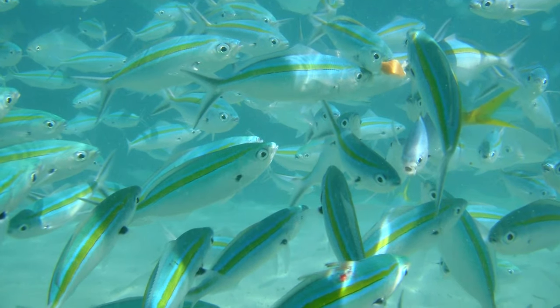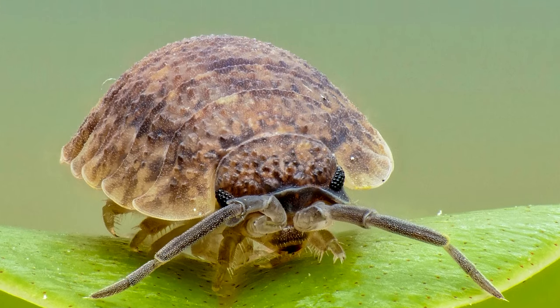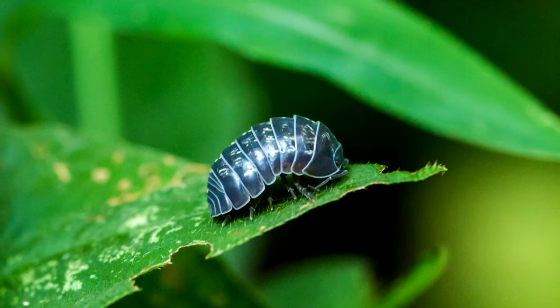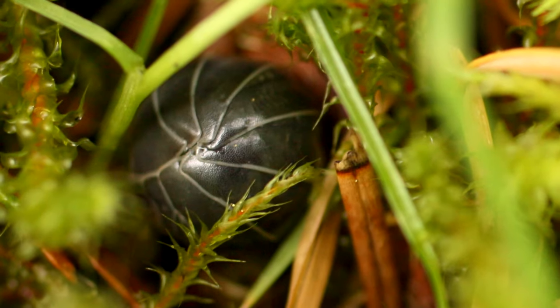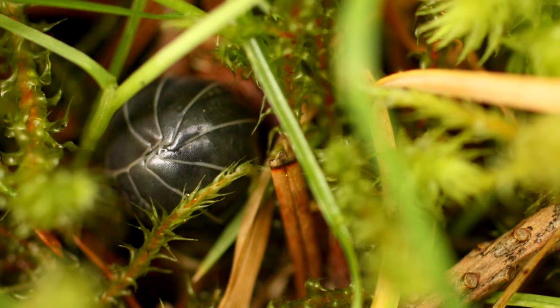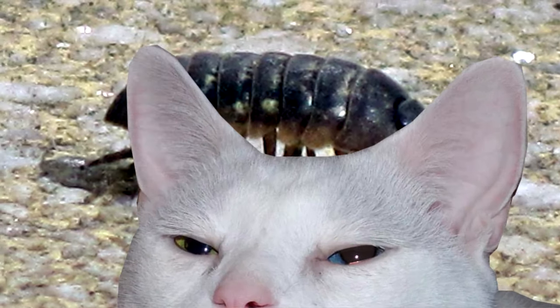Gills in an aquatic animal make sense, but in a fully terrestrial animal, they're somewhat out of place. Because of their gills, roly-polies require moisture in order to live, and they'll actually dry out and suffocate if they can't get enough water. Talk about an isopod out of water.